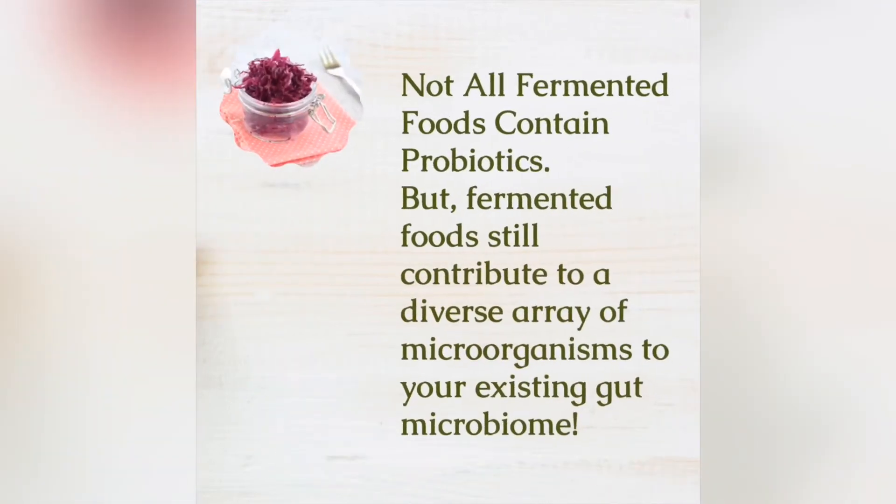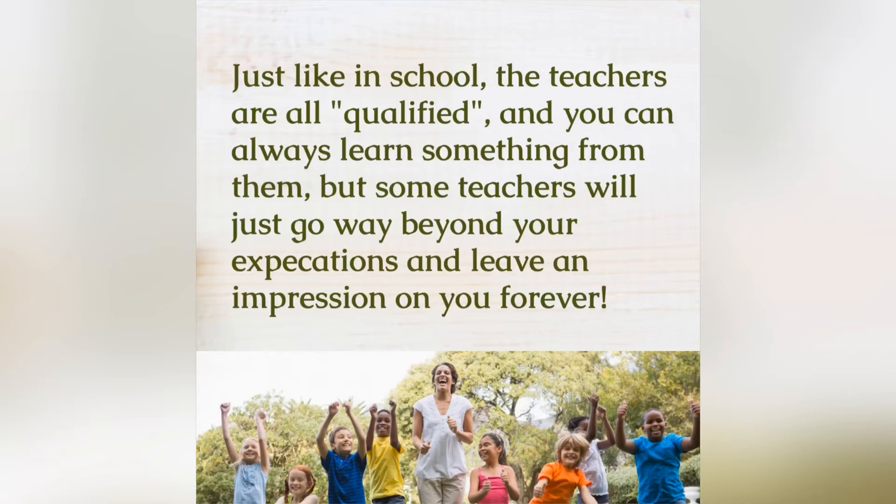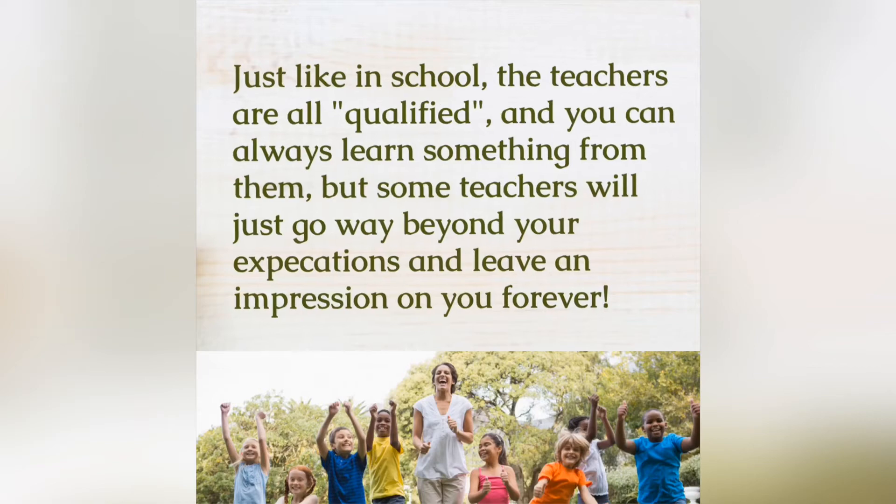Furthermore, not all fermented foods contain probiotics, but fermented foods still contribute to a diverse array of microorganisms to your existing gut microbiome. Here's another analogy for you: just like in school, the teachers are all qualified and you can always learn something from them, but not all teachers will leave you with an impression to last a lifetime.